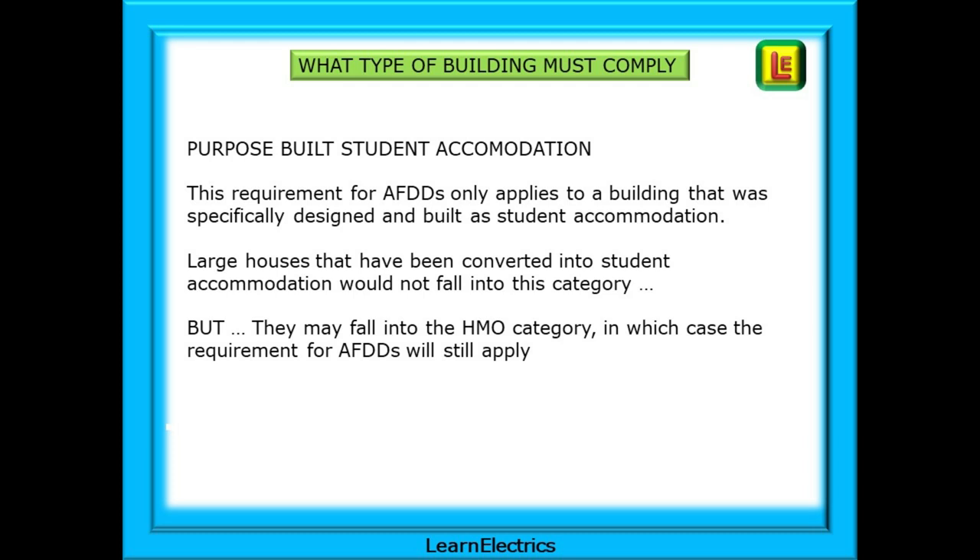Purpose-Built Student Accommodation has a requirement for AFDDs, but this only applies to a building that was specifically designed and built as student accommodation. Large houses that have been converted would not fall into this category, but they may fall into the HMO category, in which case the requirement for AFDDs will still apply.